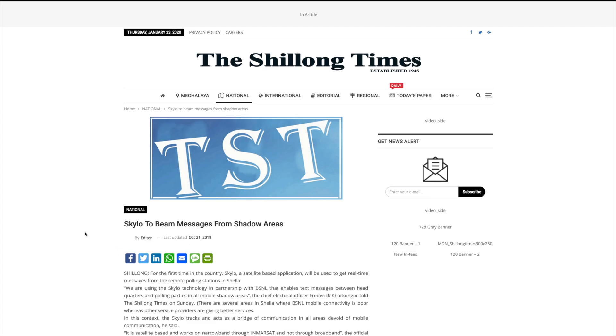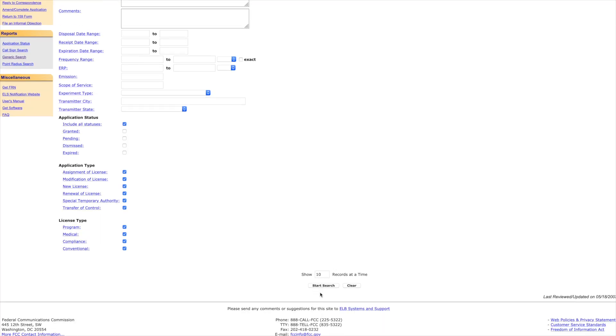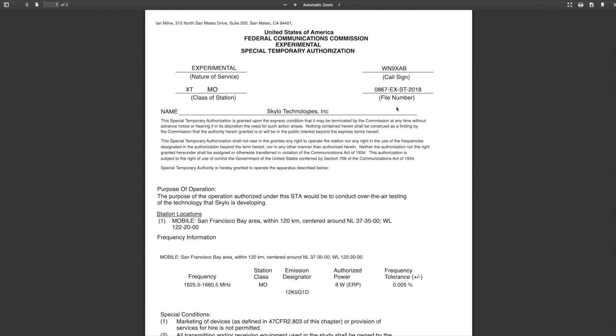So let's find some details. This is the FCC's ELS, or Experimental Licensing System. We're going to search for anything where the applicant name includes Skylo. We have 9 records from Skylo Technologies, going all the way back to 2018. Looking from oldest to newest, their first application was actually denied. So let's take a look at their second one — we can hit View Grant, and we get this PDF.